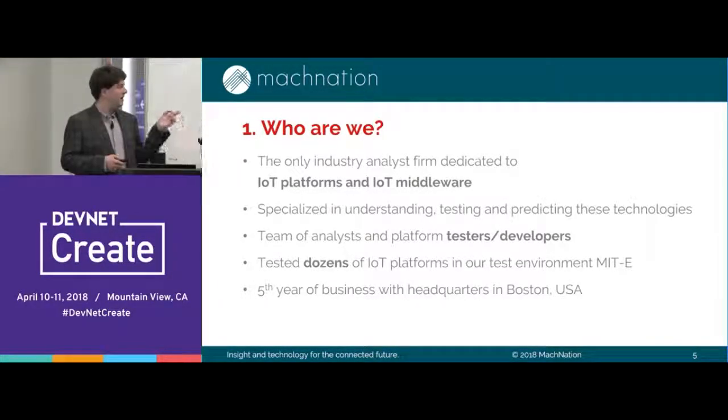In fact, we have tested dozens of platforms in our test environment, MITI, which stands for Mach Nation Internet of Things test environment. We take these platforms and put them through 70 — practically 71 — developer workflows. Those are things like setting up a rules engine, building out dashboards, building out various types of functionality that customers may actually want in their production environments. We grade how long it takes and how complete and sophisticated their solution is. We're in our fifth year of business, headquartered in Boston, Massachusetts.